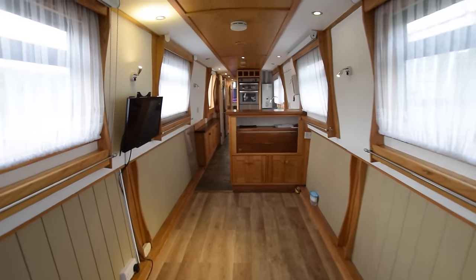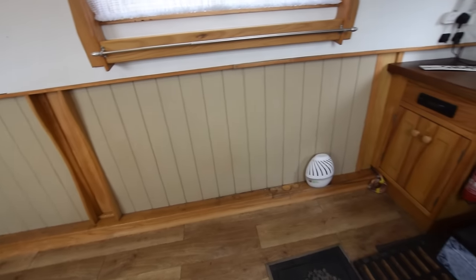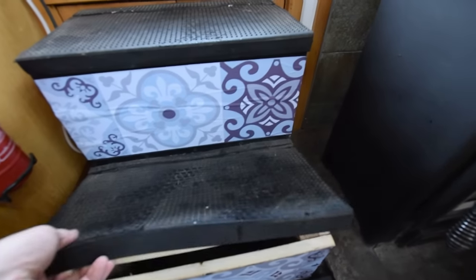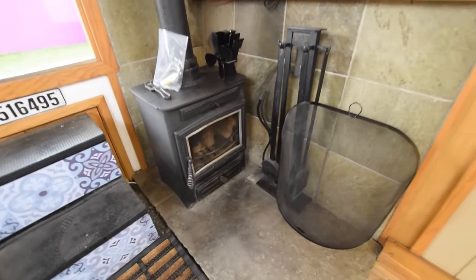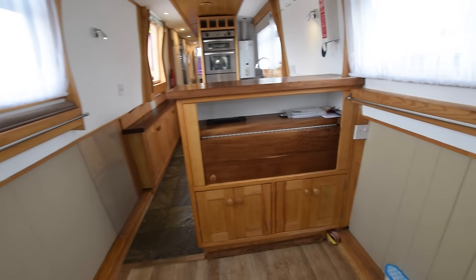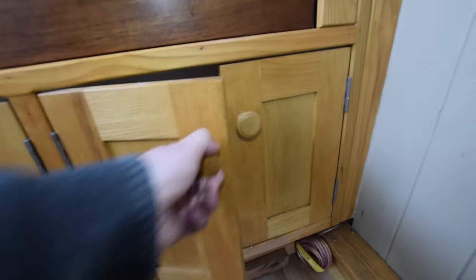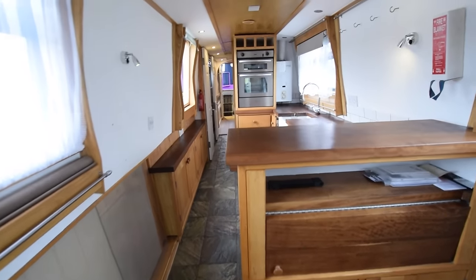The steps lead into the saloon — 11 feet 10 inches long. Open plan at the minute; room for a couple of armchairs or a sofa bed. There's a storage cupboard in the corner with a stereo above it. The stereo hasn't got the speakers wired in, but the wiring is all there for speakers just to be attached. It's a solid fuel stove — an Arrow on a nice stone hearth. Television on the wall, a 24-inch Toshiba. And this is like a little bar area in between the kitchen and the saloon. Look at how thick that wood is — a lot of the materials used on the boat are really solid, quite expensive materials.